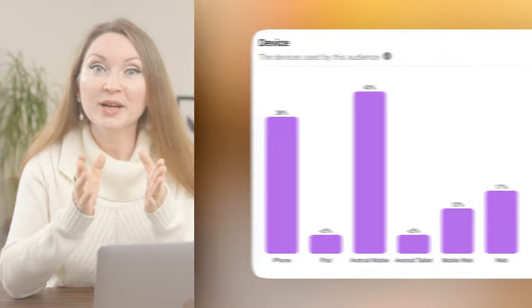By the way, if you find these golden nuggets and tips based on my six years of experience marketing on Pinterest helpful, don't hesitate to give me a like — it motivates me to share even more insights in my videos.